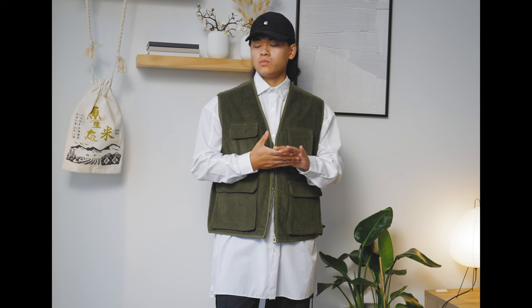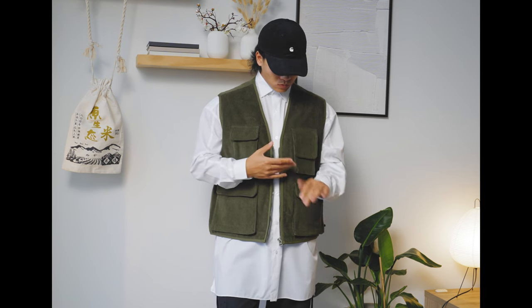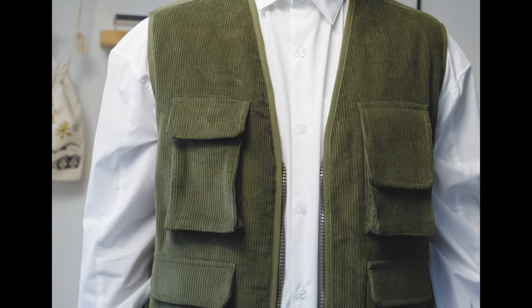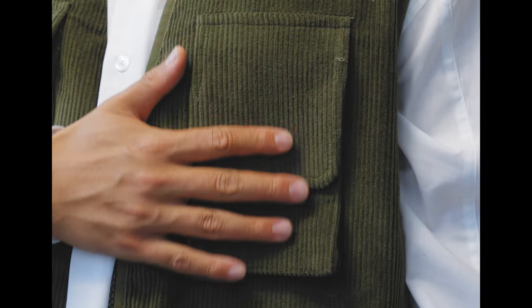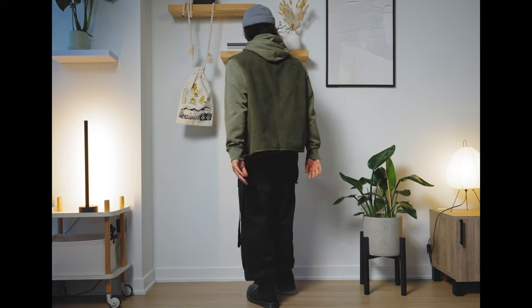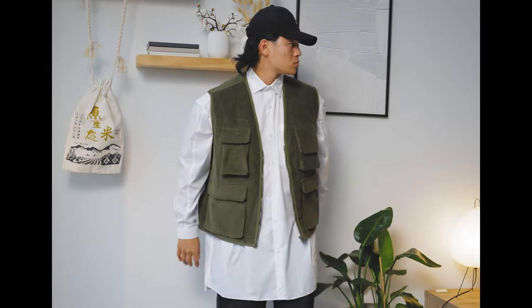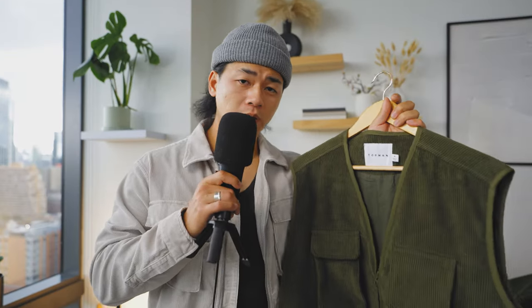Let's move on to the next piece, which is this Topman corduroy vest. It's a simple, casual corduroy vest in an olive colorway. This will give you some fun layers to mess around with while also providing a nice texture to an outfit. I think it looks best when you toss it on with another olive piece or over a white top — very clean. Would highly recommend this.